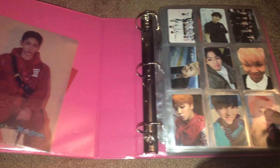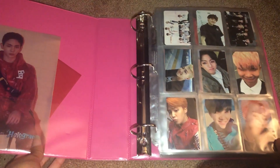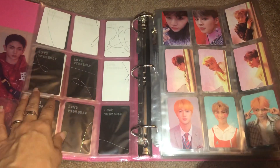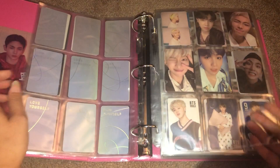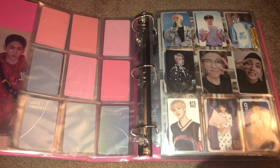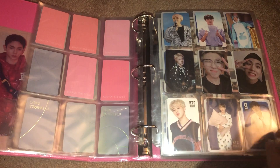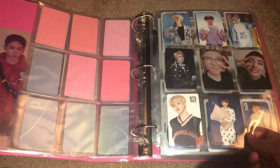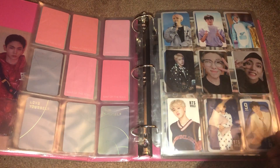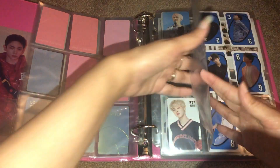For the main collection, we will start with BTS. This is all the same, no changes on this page, and no changes for the Love Yourself series or Persona. Here is where the first change is — I got the BTS World soundtrack and I pulled Jimin's double-sided card with this outfit and the chef outfit. And then for the game code card, I pulled Taehyung in the pajamas. It's so cute, and I was so, so happy to pull them.